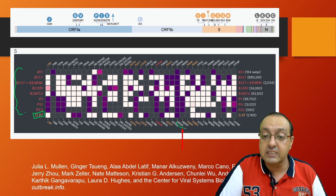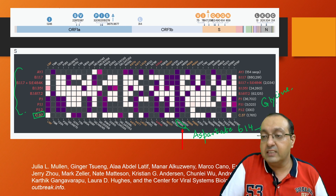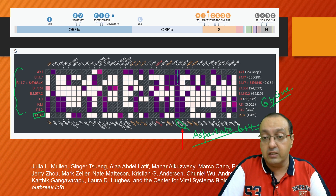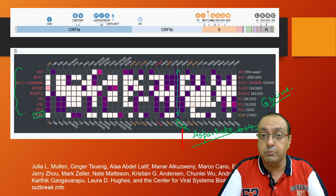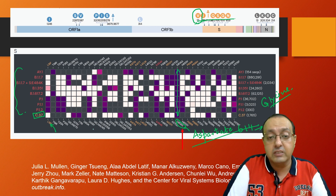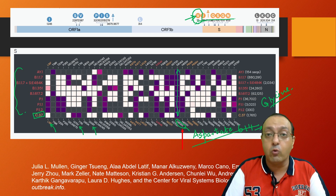Some mutations — for example D614G, which is aspartate 614 converting to glycine — are found in common with all other lineages, probably the result of recombination or mutation sharing between lineages. However, many mutations are solely found in C37, such as L18F, D138Y, and G75V. G75V is present in the spike protein. These are pretty unique mutations found only in the C37 lineage.